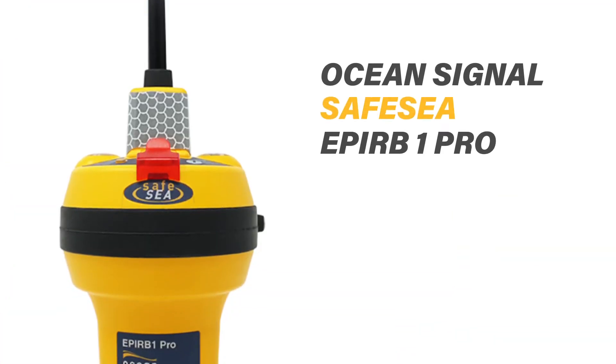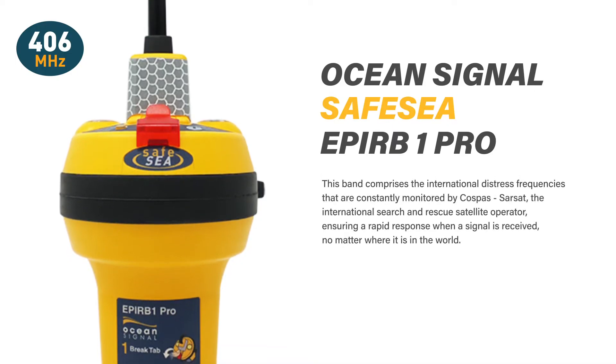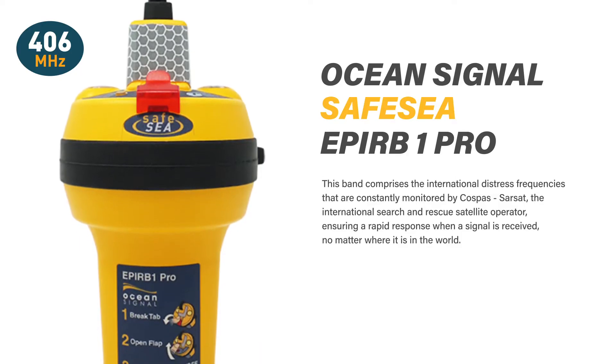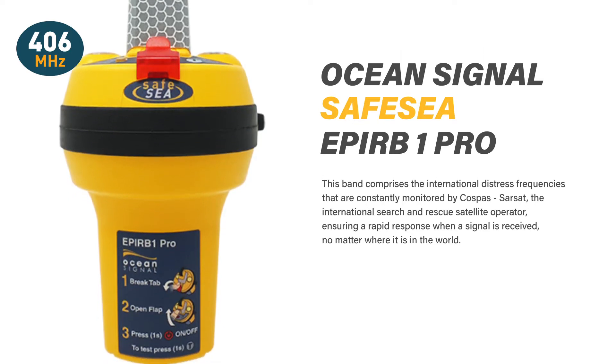The SafeSea EPIRB-1 Pro operates in the 406 MHz satellite band. This band comprises the international distress frequencies that are constantly monitored by COSPAS-SARSAT, the international search and rescue satellite operator, ensuring a rapid response when a signal is received, no matter where it is in the world.